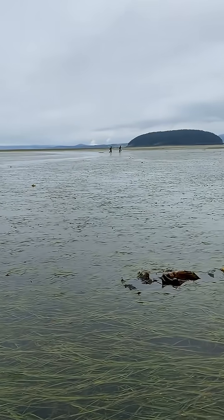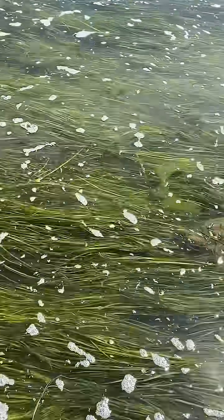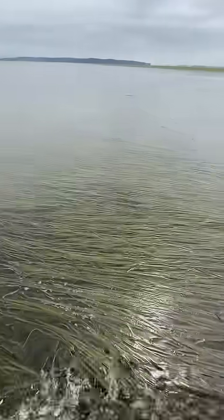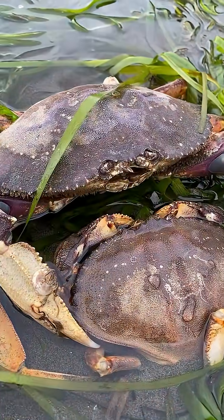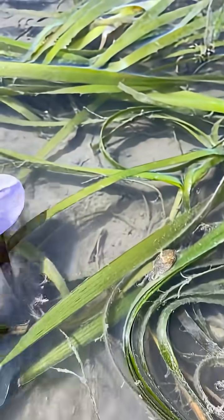During low tides, researchers can walk miles into the eelgrass, and this ecosystem is incredibly important. It acts as a nursery habitat for animals like salmon and Dungeness crabs. It's a plant, so its roots help stabilize shorelines and prevent erosion, and it sequesters carbon.